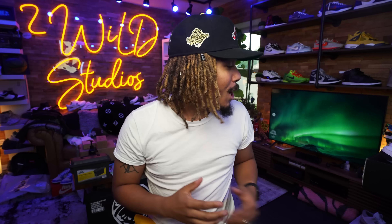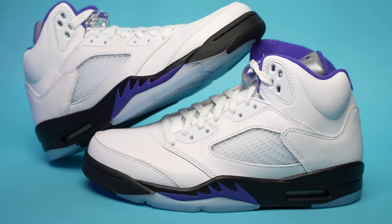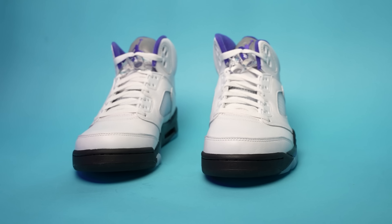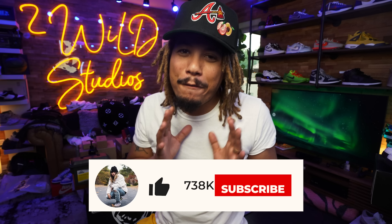What's good YouTube, it's your boy TonyD2Wild checking in once again, back at it. Today, guys, with another episode of 'Got Em Early' — today with the upcoming Jordan 5 Concord.